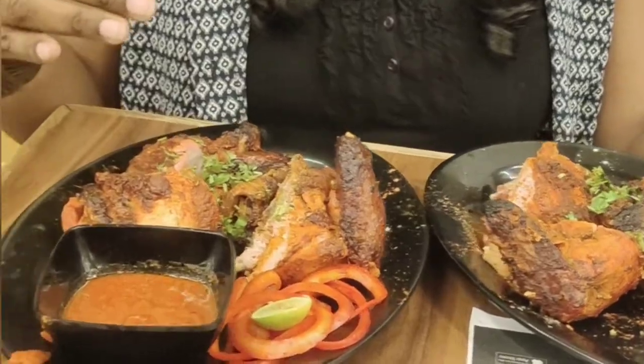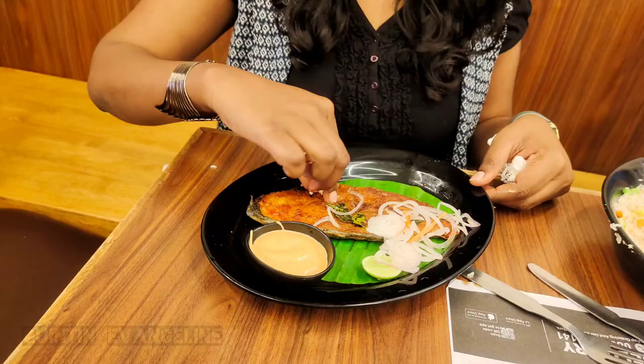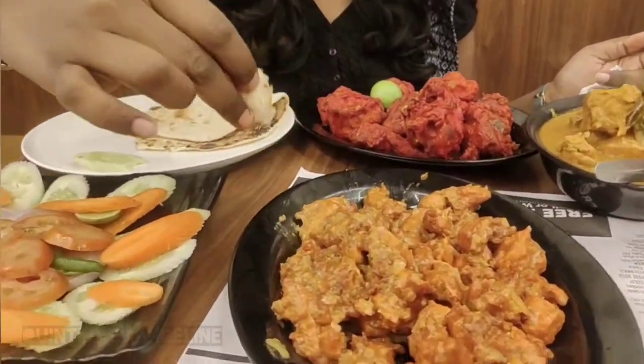Grilled chicken is pretty famous over here, and you must try this. Next in line is the fish fry — it is so yum. I also ordered pepper mutton with fried rice — good combo, guys.